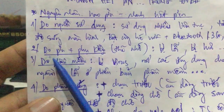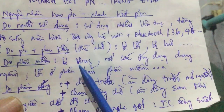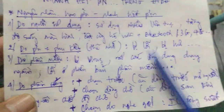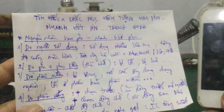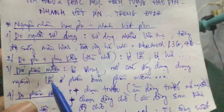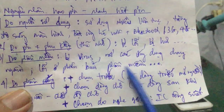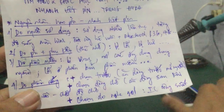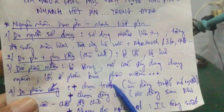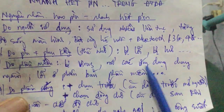Nguyên nhân thứ ba là do phần mềm. Thứ nhất là máy bị virus - đối với những dòng smartphone hiện nay hay bị nhiễm mã độc, bị virus thì rất nhanh hao pin. Thứ hai là các ứng dụng chạy ngầm - mở cùng lúc rất nhiều ứng dụng thì chúng chạy ngầm bên trong gây hao pin. Thứ ba là lỗi phiên bản phần mềm - một số chương trình demo hoặc mới thử nghiệm, chưa có bản chính thức, khi cập nhật lên sẽ rất hao pin. Khi có bản chính thức thì nó sẽ vá lỗi hao pin.